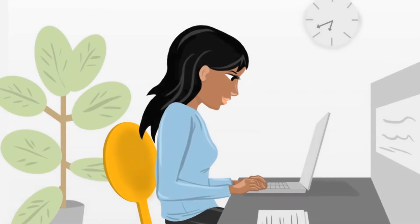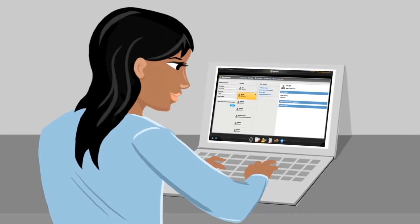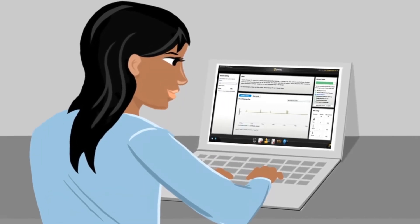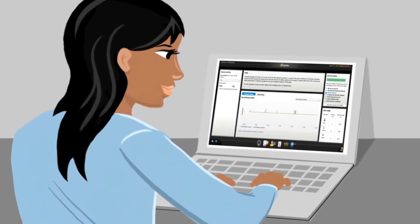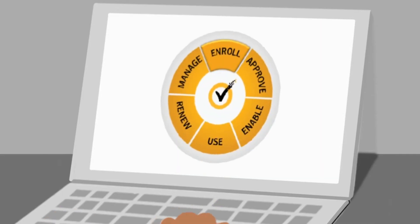This is Sarita. She's our IT administrator. With Symantec Managed PKI, she's able to easily add users, deploy certificates, and with so many out-of-the-box integrations, it's a snap to integrate with Active Directory and many other enterprise apps to secure access and communications.